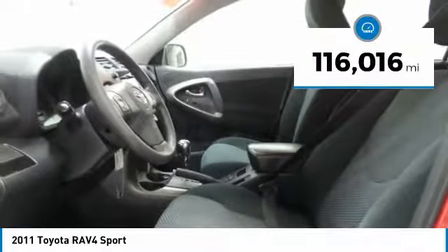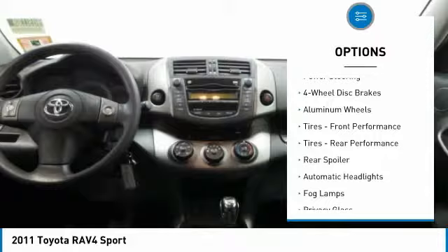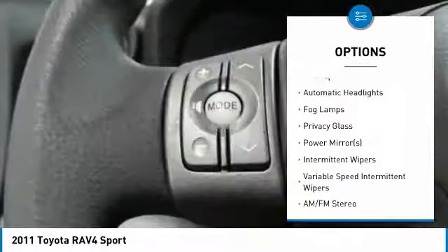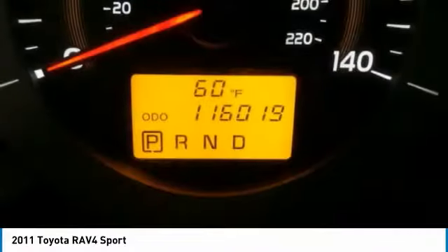This vehicle has less than 120,000 miles. Here are some of this vehicle's great options: stability control, traction control, keyless entry, anti-lock braking system, adjustable steering wheel, power steering, driver airbag, four-wheel drive, four-wheel disc brakes, aluminum wheels.